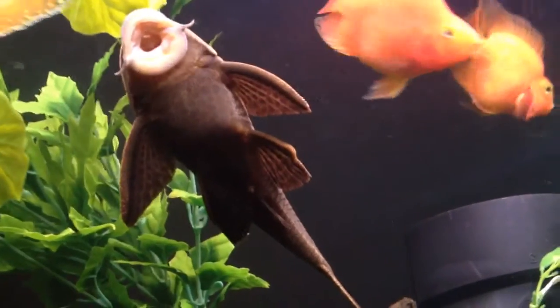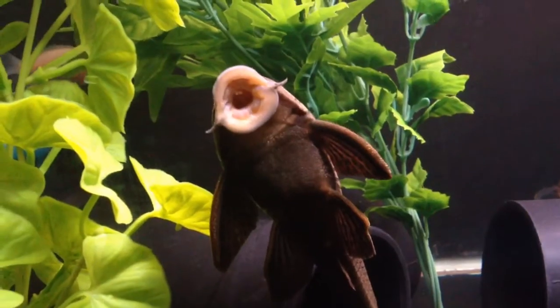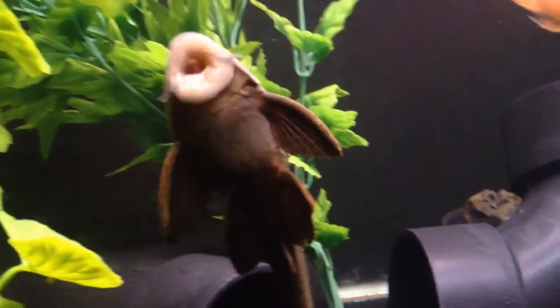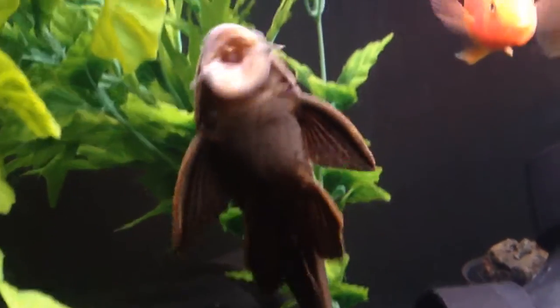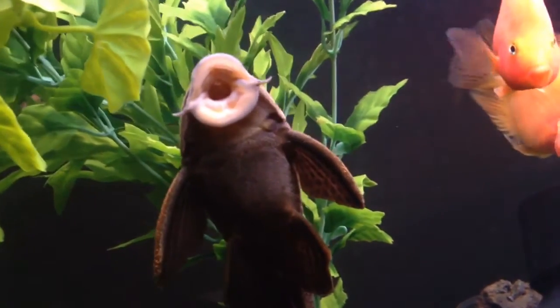This one's about 6 inches long, and he's cleaning the glass right now for algae. These guys will commonly live past 10 years and can grow to over 12 inches very easily.